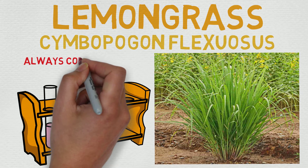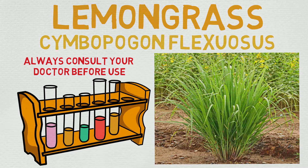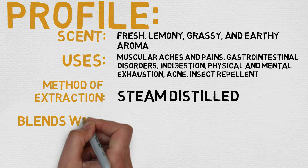Before we dive into its profile, always consult your doctor before use — it's a relatively safe oil but still err on the side of caution. Now let's dive right in. Its scent is described as having a fresh, lemony, grassy, and earthy aroma, as the name kind of suggests.